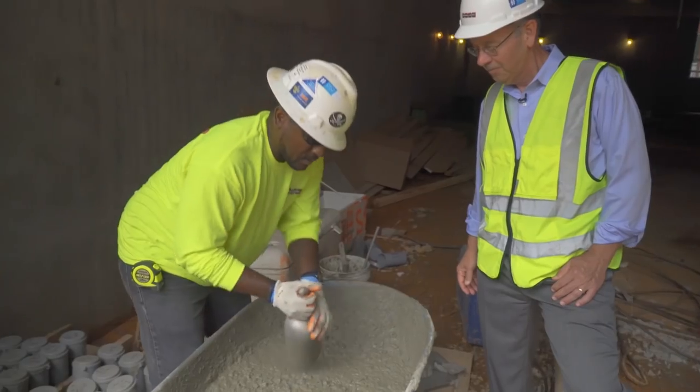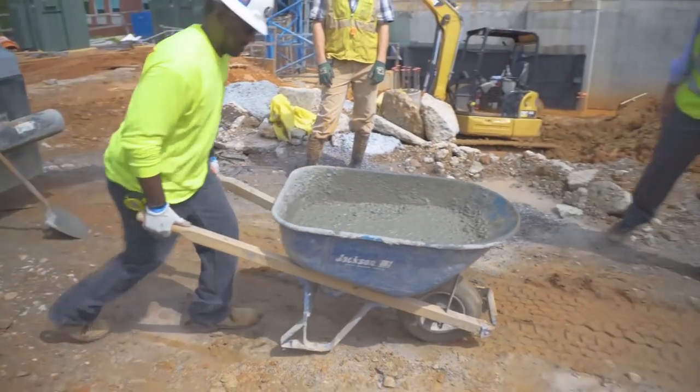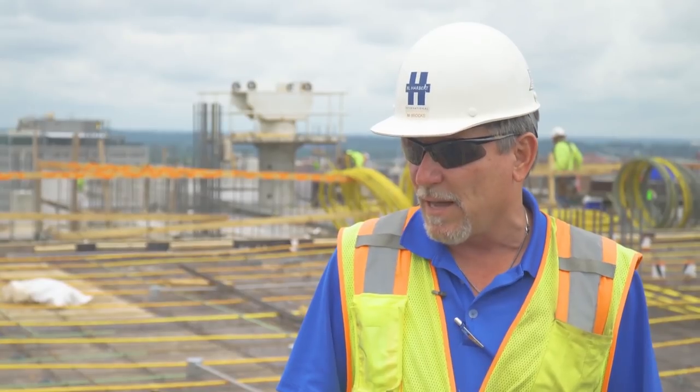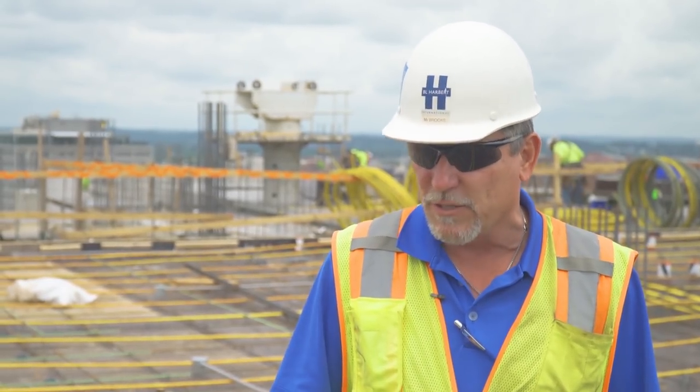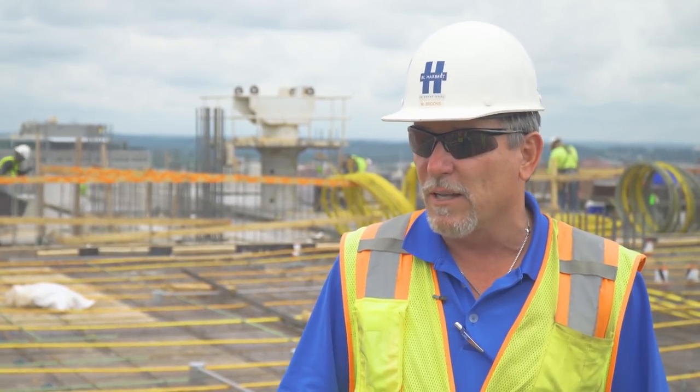Emmanuel is one of the key guys doing our testing out here — with the dirt, the backfill, making sure everything's in compaction. He's on just about every concrete test that we do out here. He does all the cylinders. If he's done one cylinder, he's done 5,000 cylinders out here.